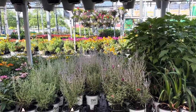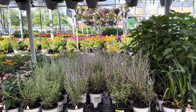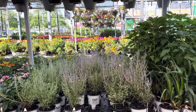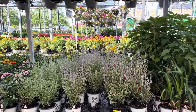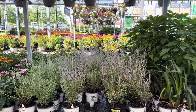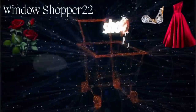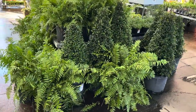Hi guys, welcome back! I'm here at the Home Depot out in the garden center and I'm on the hunt for new plants for today. Before we get started, go ahead and give this video a thumbs up, subscribe to the channel, and share it with your family, your friends, and even your neighbors. Without further ado, let's go!